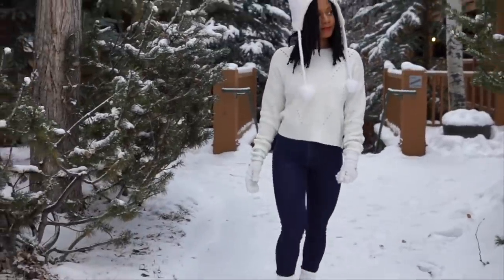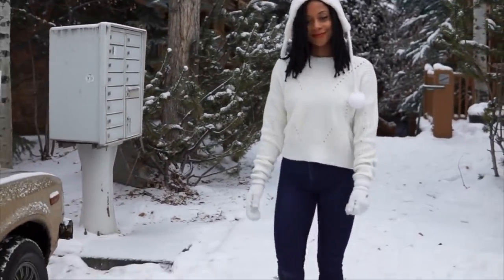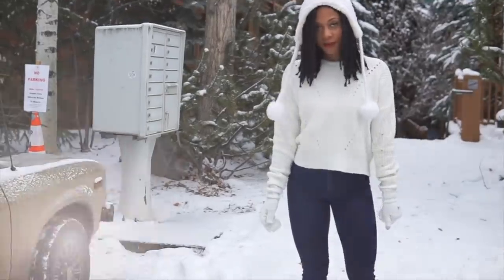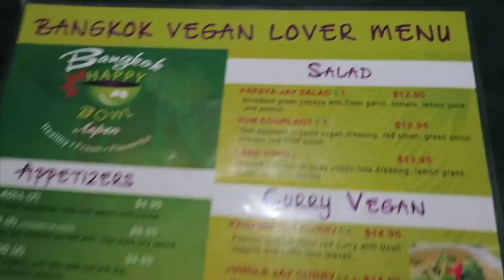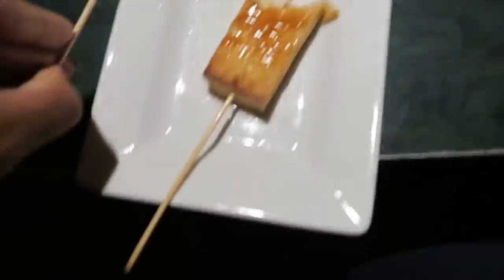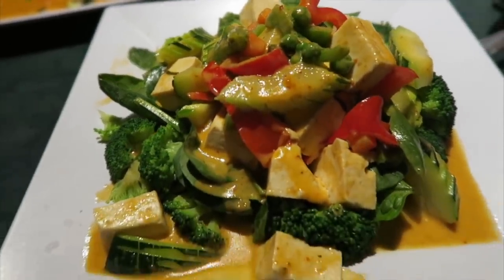A couple of hours later, my friend arrived and we got dressed for dinner. We explored the little neighborhood and then headed out to get food. We haven't eaten all day so we stopped at a Thai restaurant — Bangkok Vegan. We're going to eat some Thai food! I'm excited. First meal! I'm terribly hungry. I ordered appetizers — these little tofu bites with sauce.